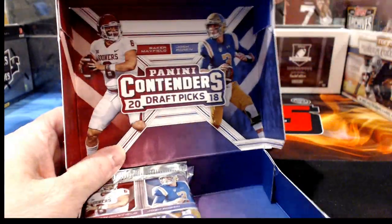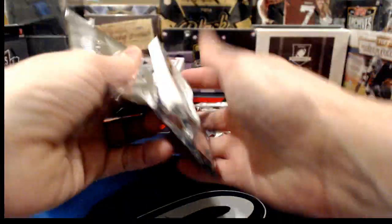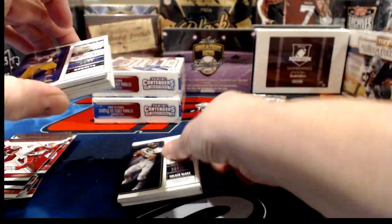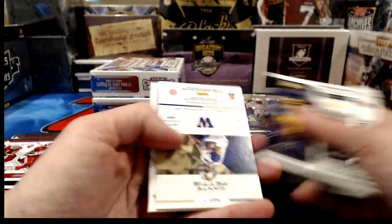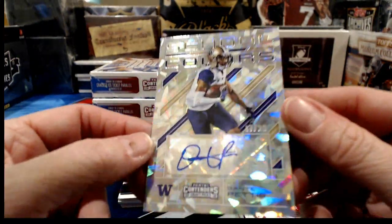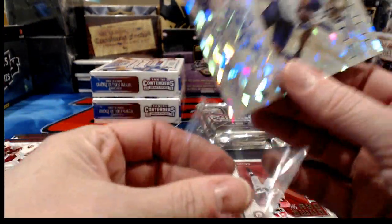That was exactly our halfway point — end of box three, start of box four. We'll go crazy and take two packs out at once. School Colors numbered to 23, cracked ice — it is Dante Pettis.